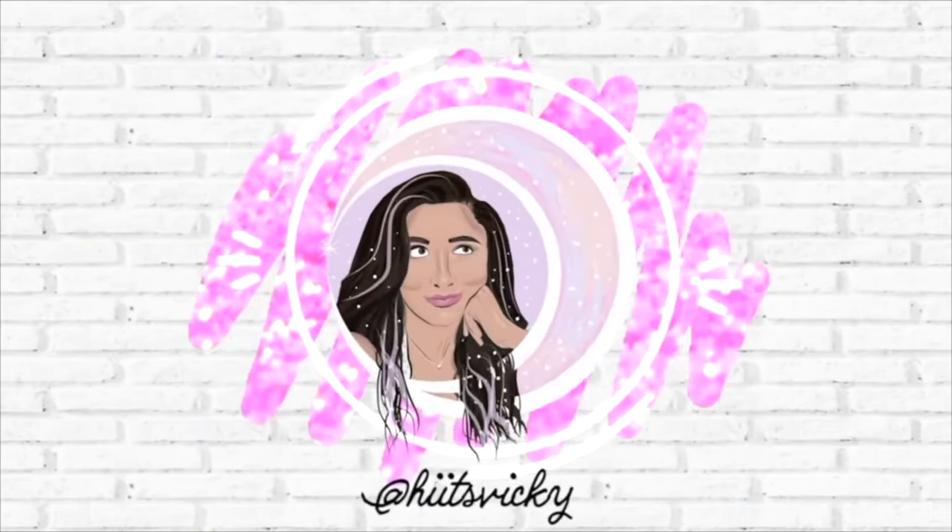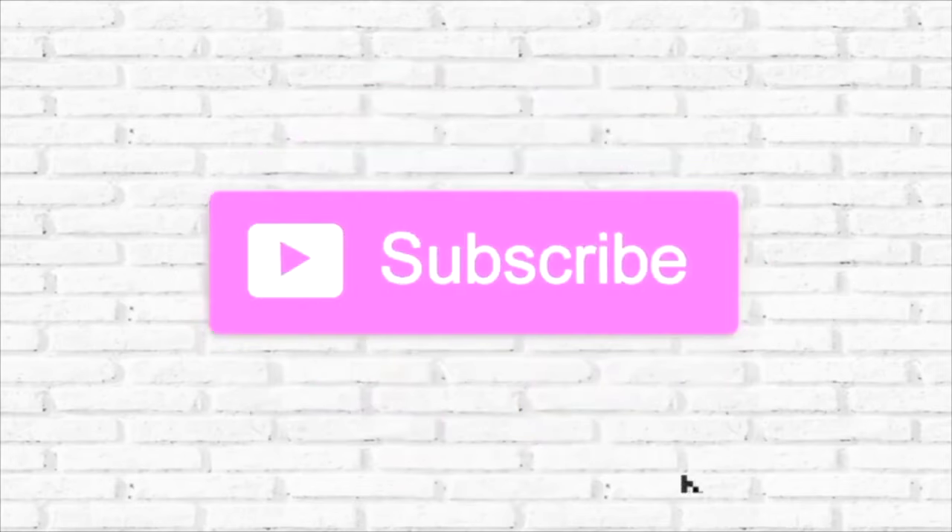Hello guys, and welcome to the finale of my summer project, Use It Up. I have a couple empties to share since the last update at the beginning of August. This is the finale, so I'm going to show you all the progress I've made over the last month, the new empties, and a big overview of everything I finished during the entire project.